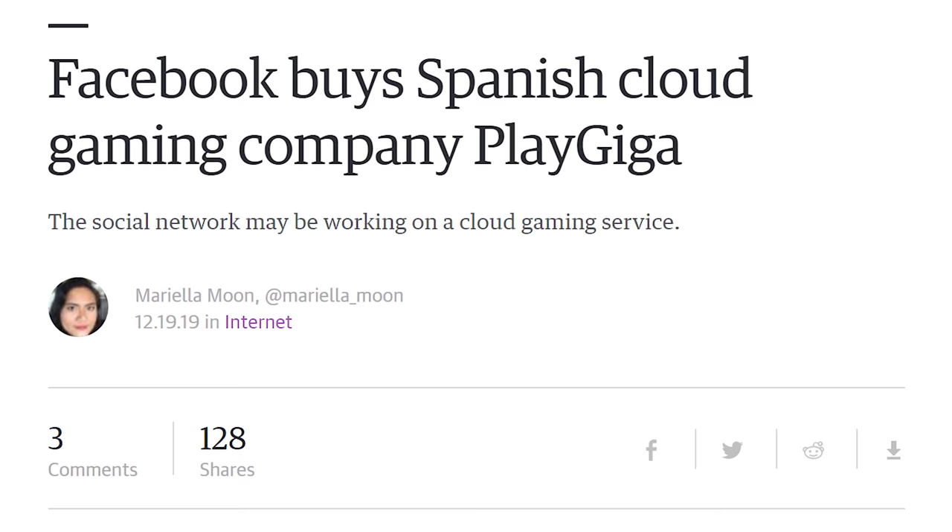Cloud gaming may not be the wave of the future either, but Facebook seems to have information the rest of the world doesn't, because they just purchased Spanish cloud gaming company PlayGiga for roughly $78 million. Facebook might be using this to bring cloud gaming to VR — to introduce more latency and make you sick with their Oculuses.